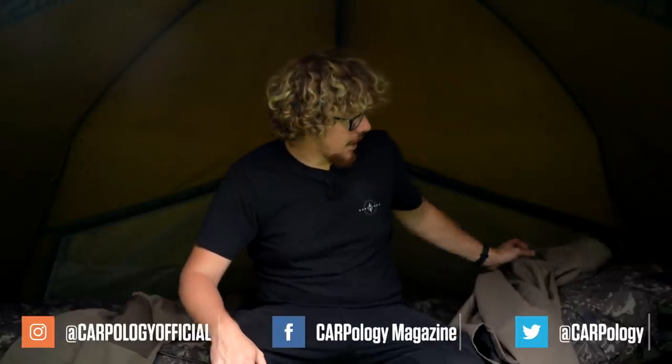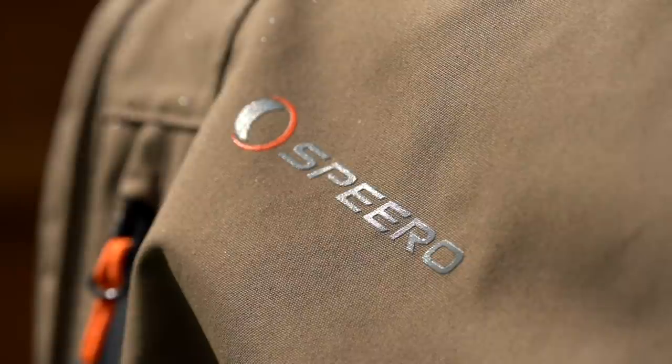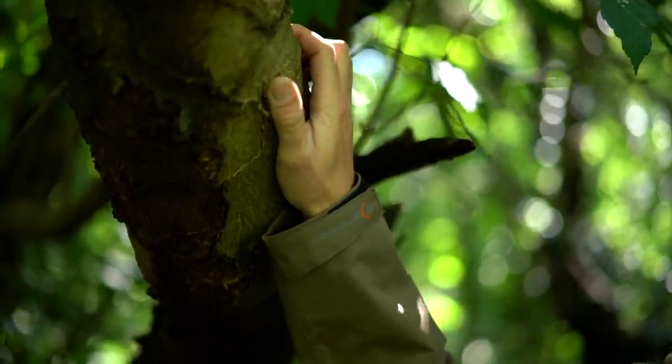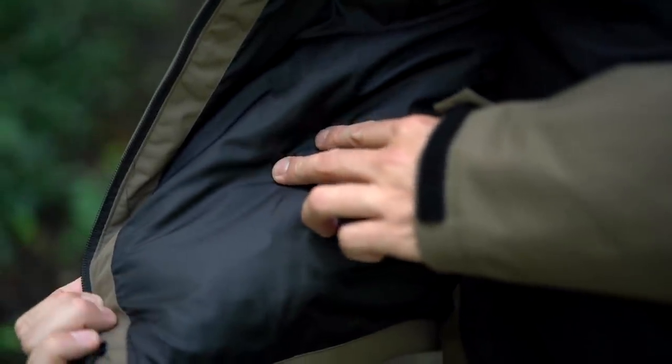We're starting from head to foot, we'll go with the jacket first. This is the Adara jacket from Spiro, and hitting you straight away with the price — it comes in at $89.95. The material itself is 100% nylon with a PU coating, so extremely water resistant.